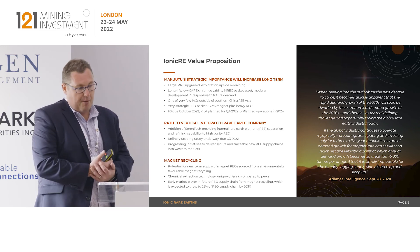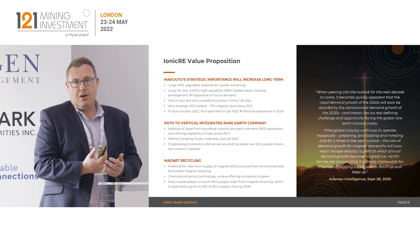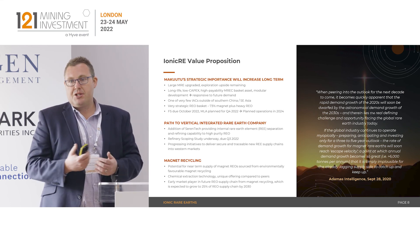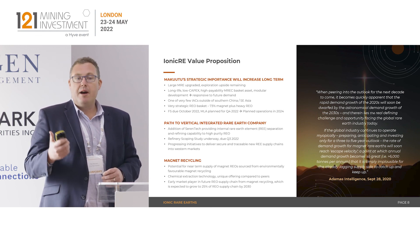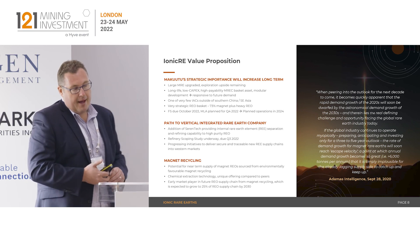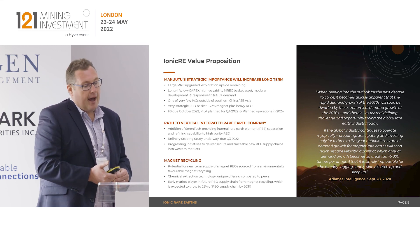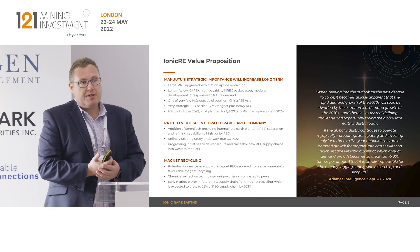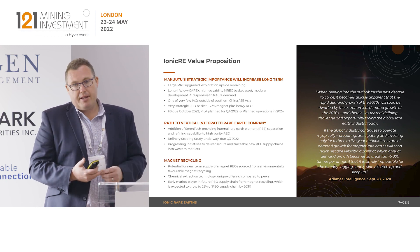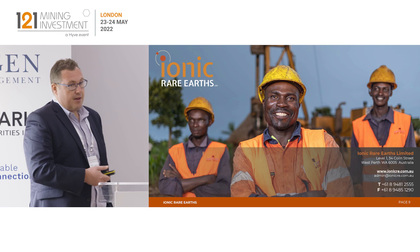The value proposition we see with Ionic: we've got a tremendous asset with Makutu — low capital development, long life, producing the right basket which is a high margin product. We are looking at vertical integration of that product into supply chains, working with partners in the EV sector and in defence and communications where we've got tremendous potential partner buy-in. Beyond that, we have the second largest globally reported scandium resource, so we are looking at the emerging scandium market. With the acquisition of Seren Technologies, we're now positioned to play a meaningful first mover role in magnet recycling, with a potential demonstration plant in Belfast either later this year or early next year. Thank you very much.